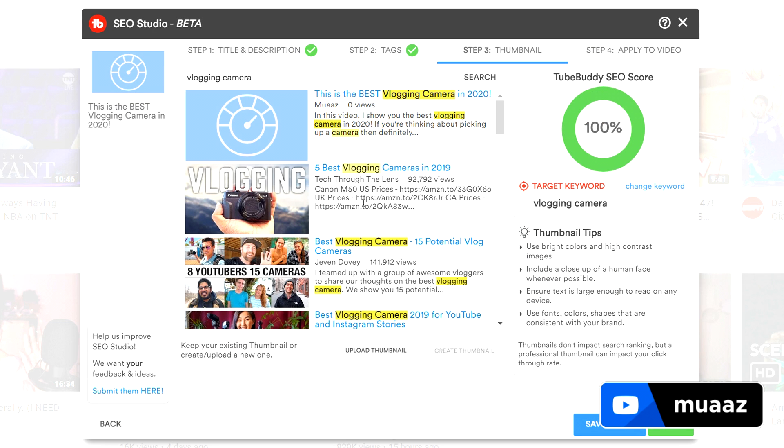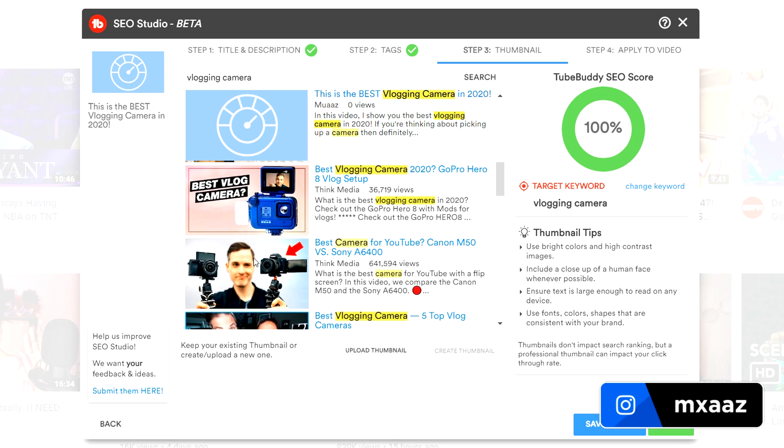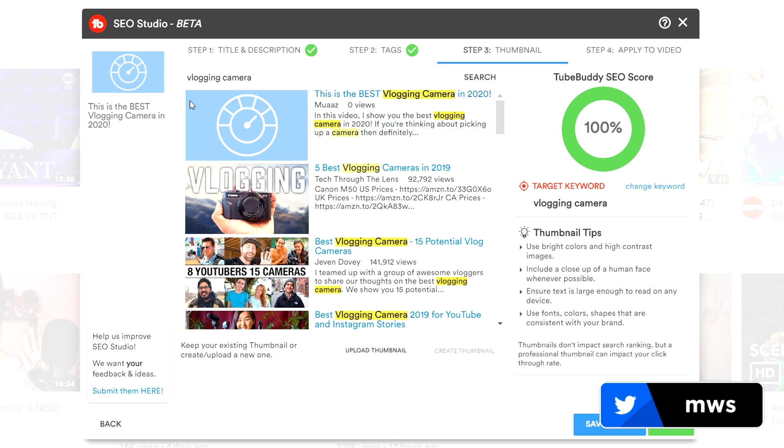From there it's going to show you some of the most popular videos about that exact same topic and what thumbnails they've been using, so you can look through this and get inspiration for your own thumbnail. What I really like about this part is that it literally shows you exactly how your video is going to compare with other videos if it ends up ranking highly — it shows you that little sneak peek of the description before you actually click on the video, what your title is going to look like, and also has the keywords highlighted wherever they're mentioned.